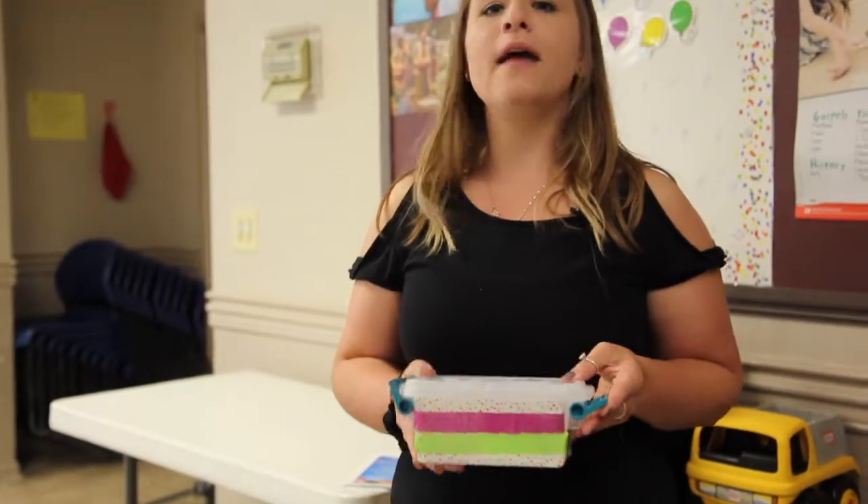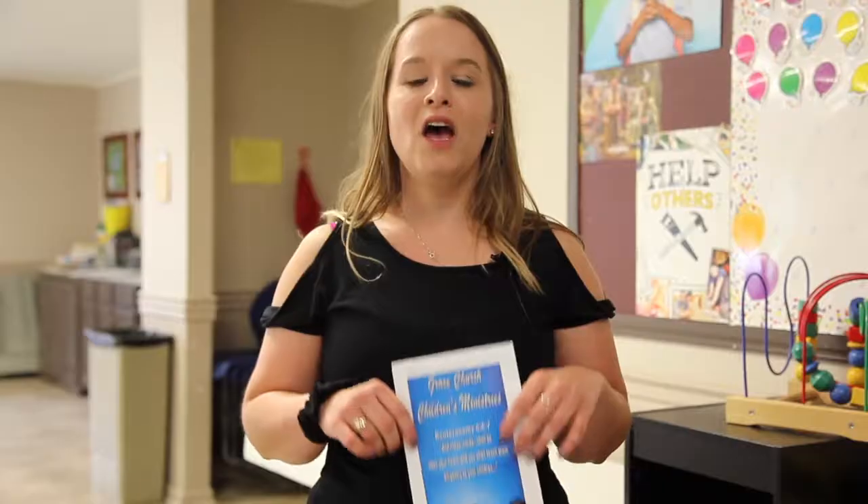Every Sunday that you're volunteering, your name will get written on one of these little slips and entered into our volunteer raffle. At the end of the quarter, I'll shake this up, pick a name out, and you'll win a gift card.